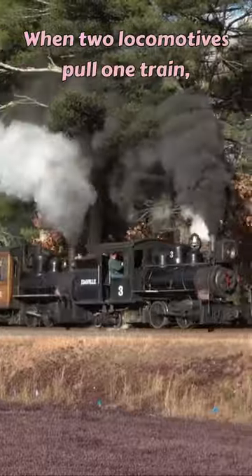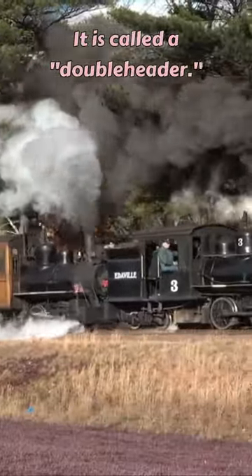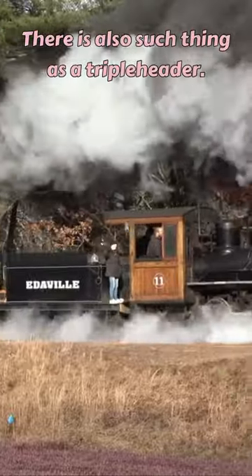Doubleheader: when two locomotives pull one train, it is called a doubleheader. There is also such thing as a tripleheader.